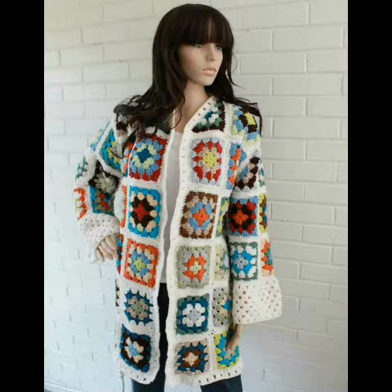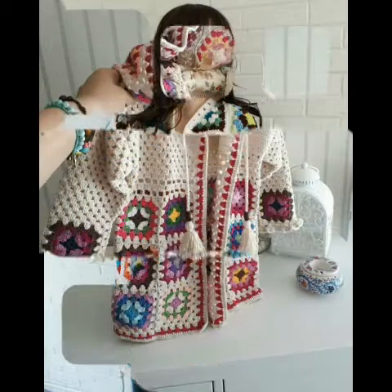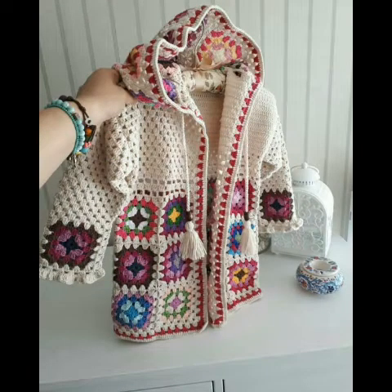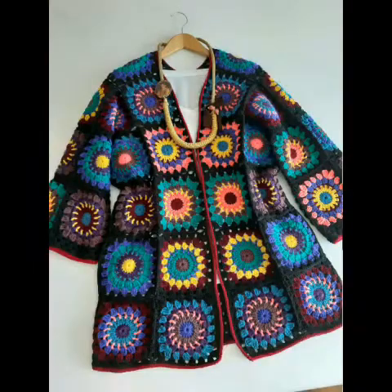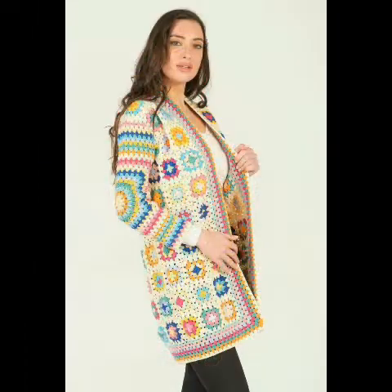You can see afghan crochet coats as well as simple granny square cardigans in this collection, which are very beautiful and amazing. You can also see very stylish and amazing color contrasting schemes in them, and different kinds of granny square patterns — simple granny square pattern and granny strip pattern.